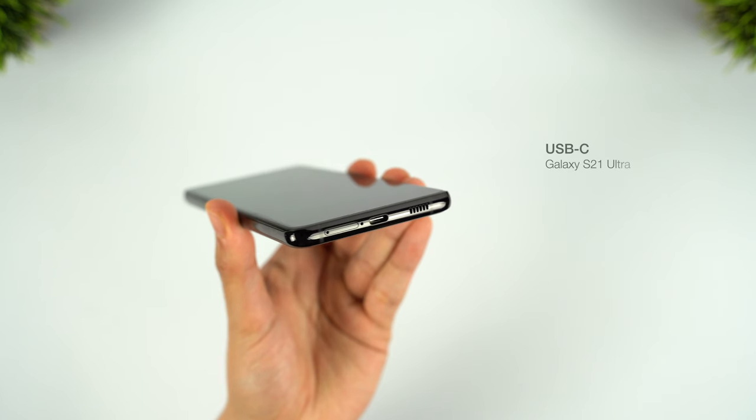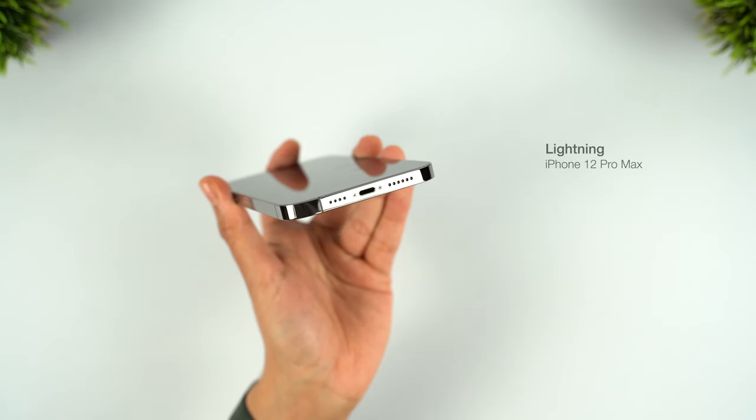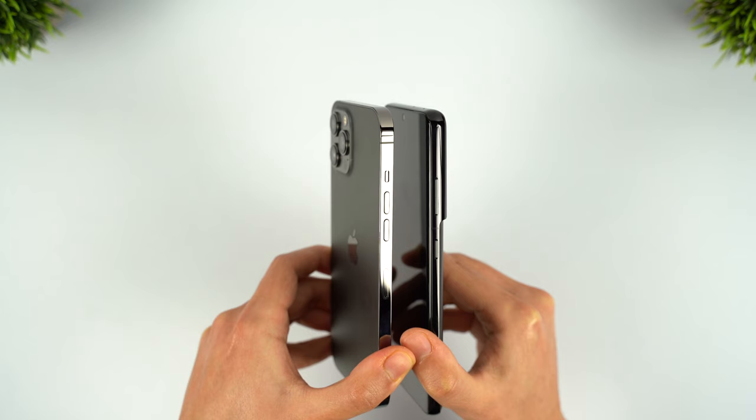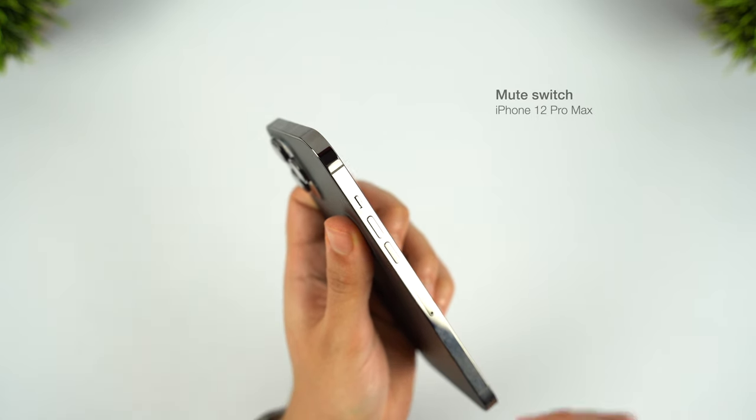In terms of functionality, the Ultra starts off better with its universal USB-C port, as opposed to the iPhone's Lightning port, which Apple really should have updated to USB-C years ago. The iPhone does have better button placement though — not so much for having the volume keys opposite the power button, but because it splits them into two easier-to-press buttons, and especially because of the super handy mute switch, a feature I wish more Android phones would take on.